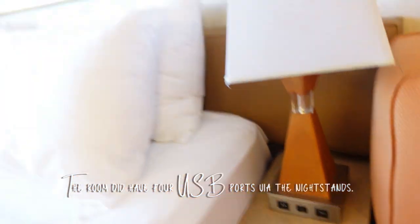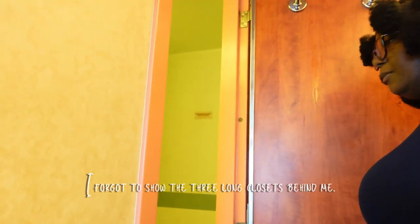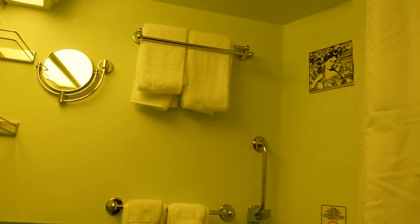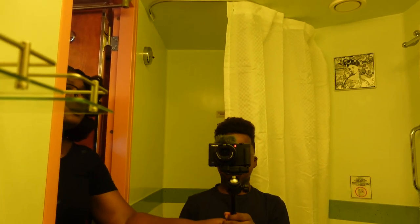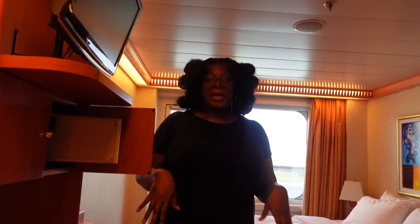So now we're gonna go look at the bathroom. It is a typical bathroom for a cruise ship — everything is pretty tight, but it's what we need to get the job done. They give us body washes and stuff but we brought our own. The mirror is nice and big. They give you towels and all that stuff. It's a pretty typical Carnival bathroom.